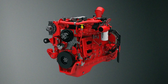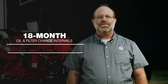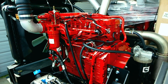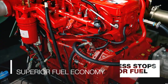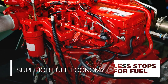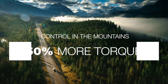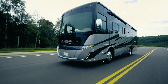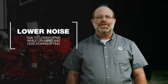For 2021, we've improved reliability and extended maintenance intervals with up to 18-month oil changes and a maintenance-free crankcase breather. The B6.7 maintains all of the advantages you expect from a diesel: superior fuel economy, which means less stops for fuel; control in the mountains with 50% more torque and greater engine braking than any other engines in this class; and lower noise due to lower RPMs while cruising and less downshifting.